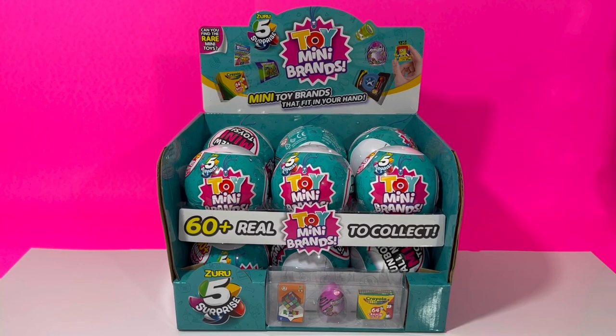Hey guys, Dottie here. Today we're unboxing Toy Mini Brands and as you can see I bought an entire case. We are so close to completing this collection, so again like my last Mini Brands video I am under a time constraint, so there will be two parts of this.